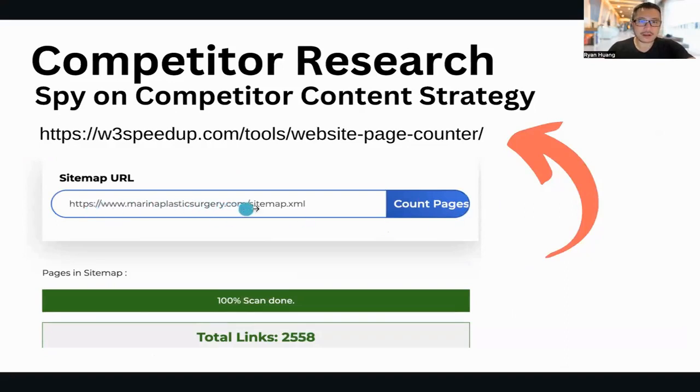Paste in the URL — the sitemap URL — and it will actually count the pages for you. As you can see with marinaplasticsurgery.com, they have 2,500 plus pages.